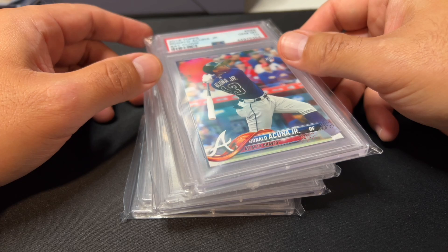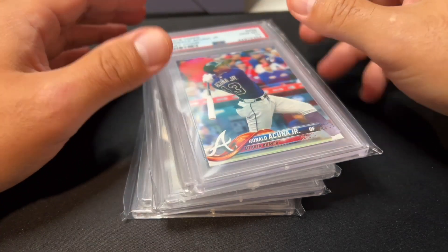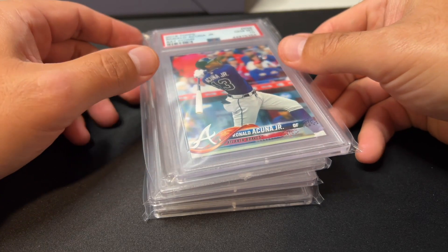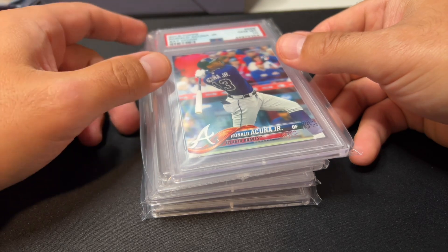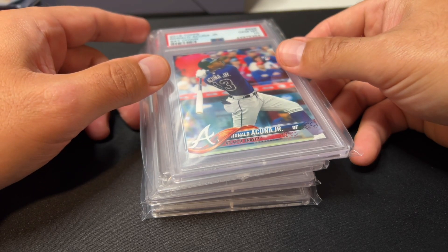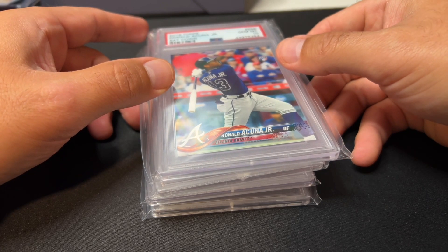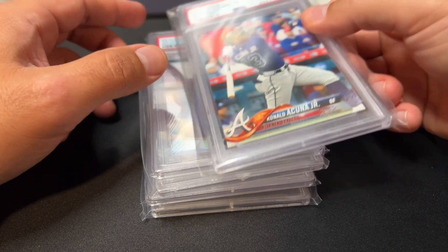Vintage cards have gone up during that same time, so it's not surprising to see a lot of the vintage stuff at the top of the list almost exclusively. A lot of the prices have gone up since a year ago. Vintage is really where it's been at in the last year, and modern has absolutely not been where it's at.